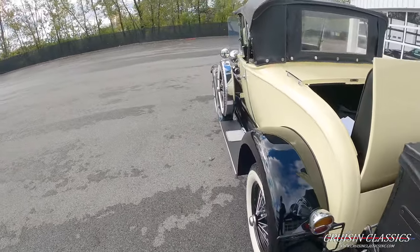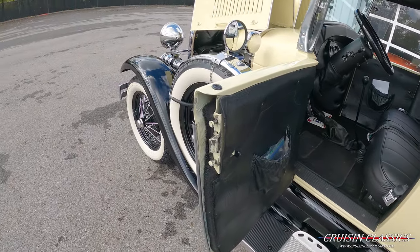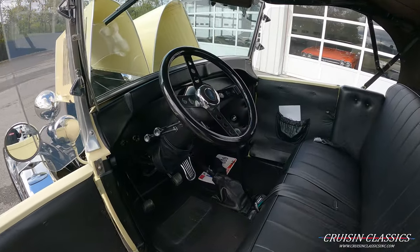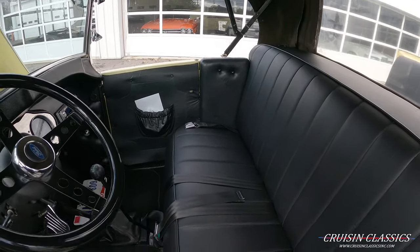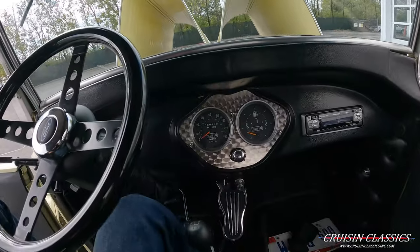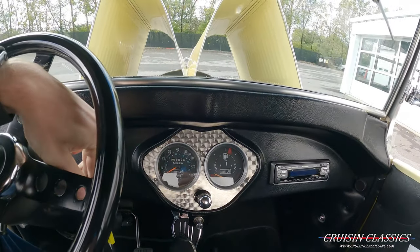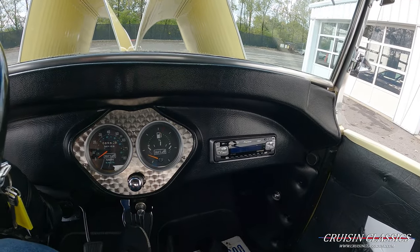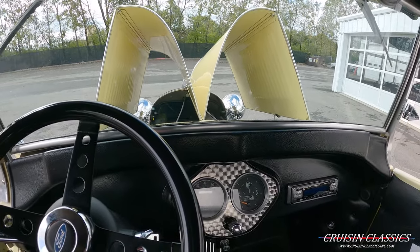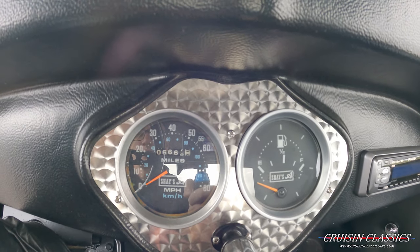We'll go ahead and grab the keys and step over to the driver's side. There's a very nice door panel on this side as well. Let's go ahead and step inside and fire this thing up — see some lights do come on. It is a little bit chilly here in Columbus, Ohio, so it's pretty much a cold start besides me pulling out of the building. The odometer reads 6,668 miles.